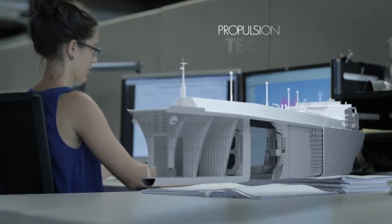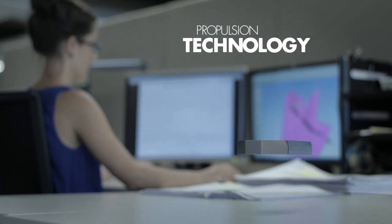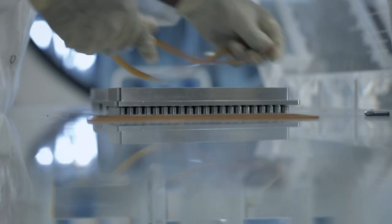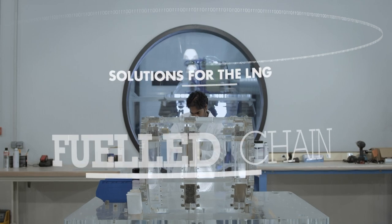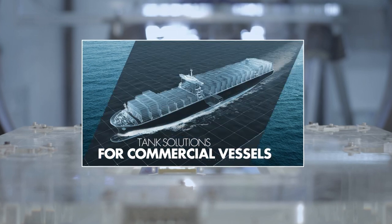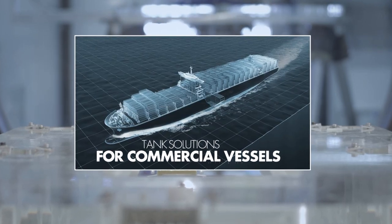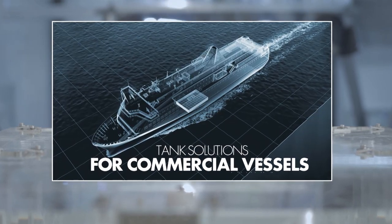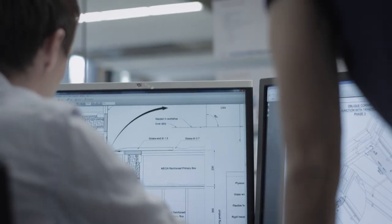GTT accompanies this revolution by adapting its technologies from containment to propulsion, allowing the cargo space inside vessels to be optimized. With the systems we have developed, we can now offer solutions for the entire LNG fuel chain — solutions for fuel tanks and vessels transporting merchandise such as maritime and fluvial container ships, as well as solutions for passenger vessels such as ferries or cruise ships.